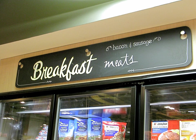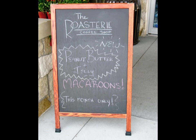Altogether, they've just missed an opportunity to take the whole sign system up a notch by not having these look more professional. Their A-frame sign outside the store is also very weak.